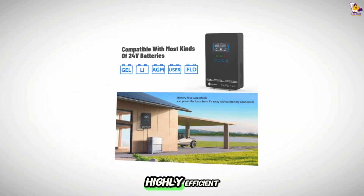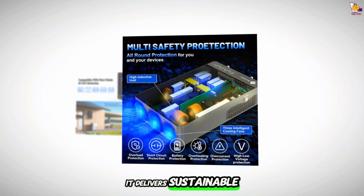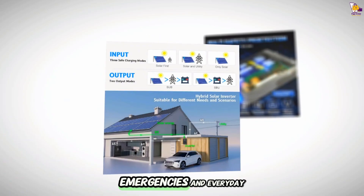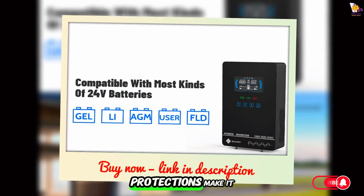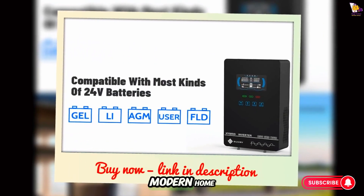Smart, safe, and highly efficient, it delivers sustainable power for off-grid living, emergencies, and everyday use. Its easy-to-use controls and multiple safety protections make it ideal for any modern home.